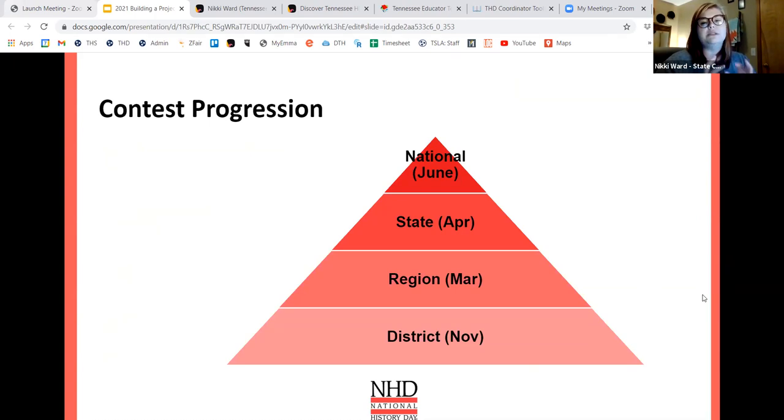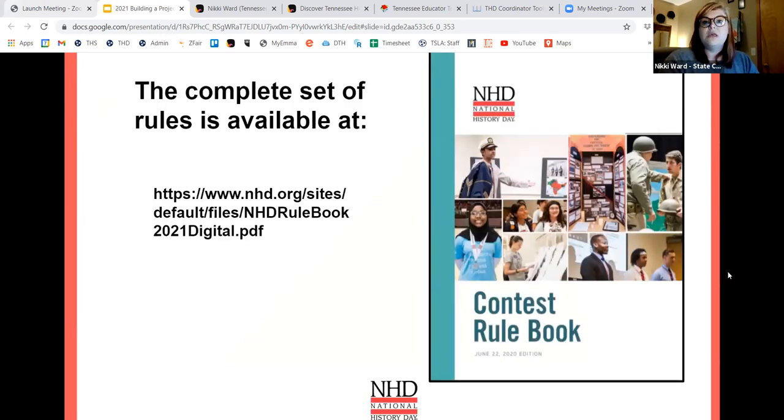If you have a district contest, that takes place in November. Regionals take place in February and March. The state contest is in April, and the national History Day competition is in June in Washington D.C. at the University of Maryland. There is a set of rules students must follow if they are competing in the contest — the rulebook is available online. If you would like a hard copy, you can reach out to me and request curriculum for this year and I'm happy to send you one.